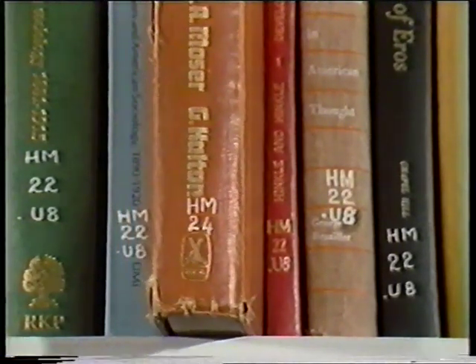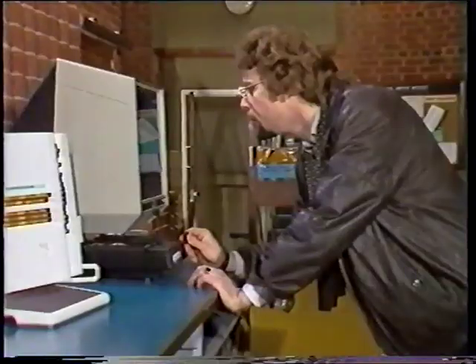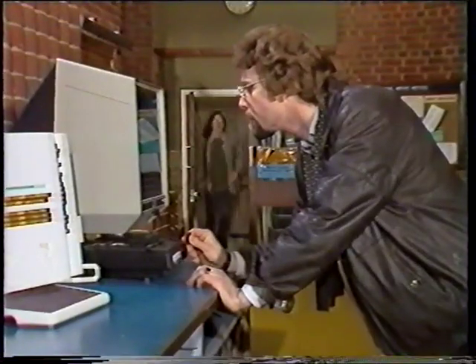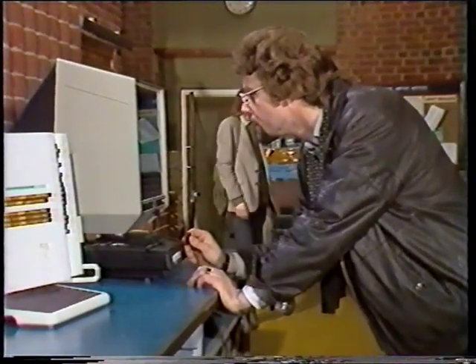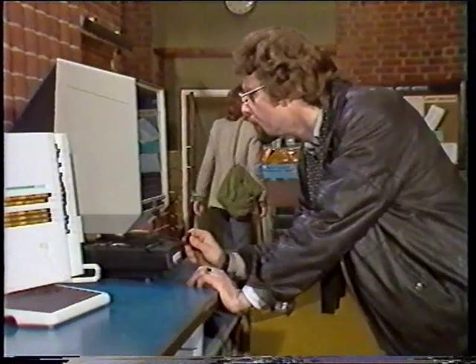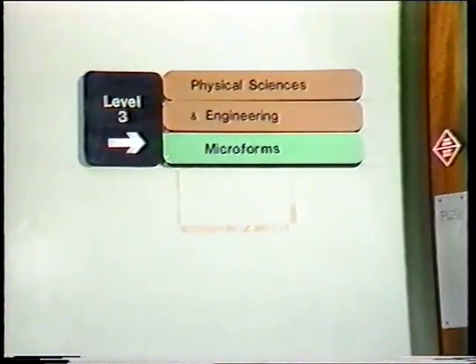This HM24 book has been misshelved among HM22s. I don't believe it — back here again. I was over there all the time. It's easy when you read the signs. Knew I'd get there eventually.